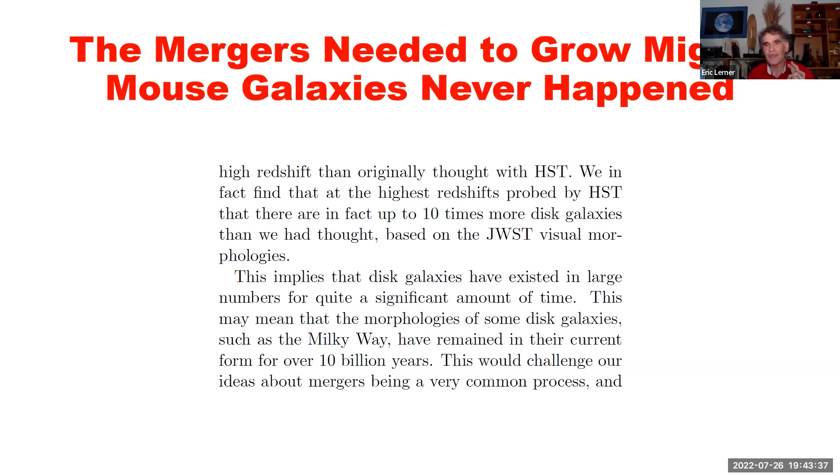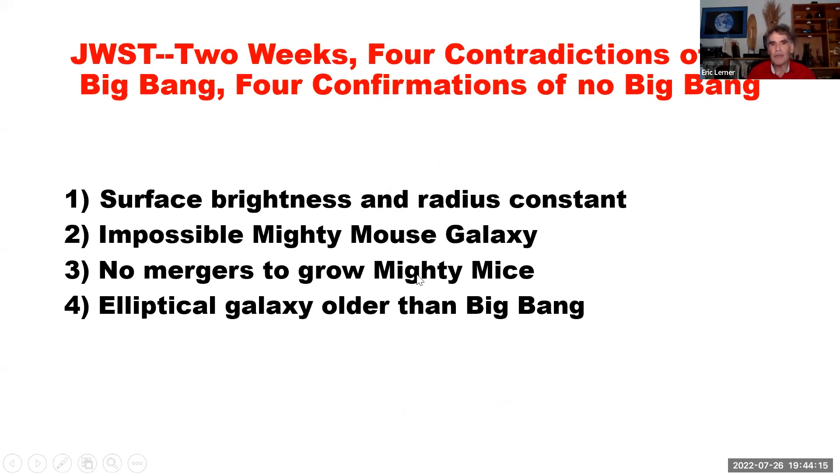So that's why we've got a big problem just in the first two weeks for the Big Bang hypothesis: you've got these little tiny galaxies with no ability to collide together, because at all redshifts they're nice, smooth, highly structured, obviously non-colliding galaxies. And the galaxies that do collide — the peculiar galaxies — are a small minority. So that's big problem number one.